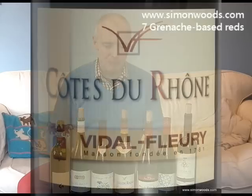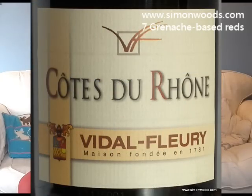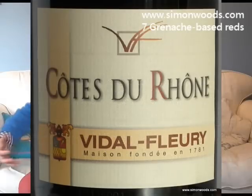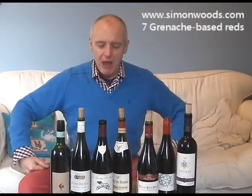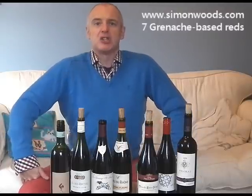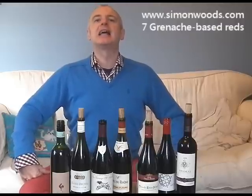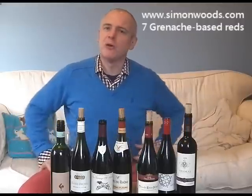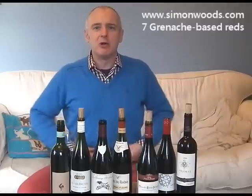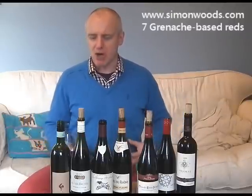Let's see whether Vidal Fleury can trump that one. It's a 2009 Côte du Rhône. Slightly different style here — this is warmer, rounder, fleshier. If the first one was slightly upright and svelte, on this one there is a little bit of tour de poitrine — a little bit of bulge over the top, if you like.